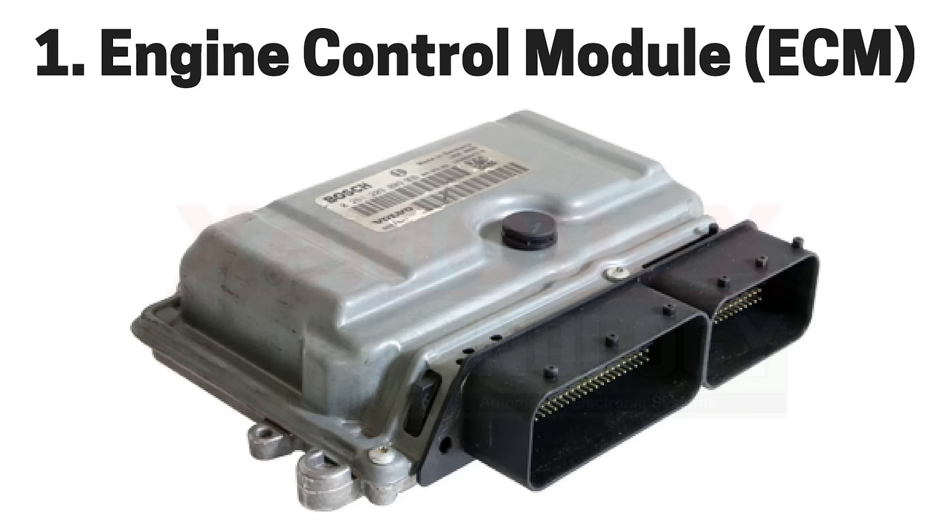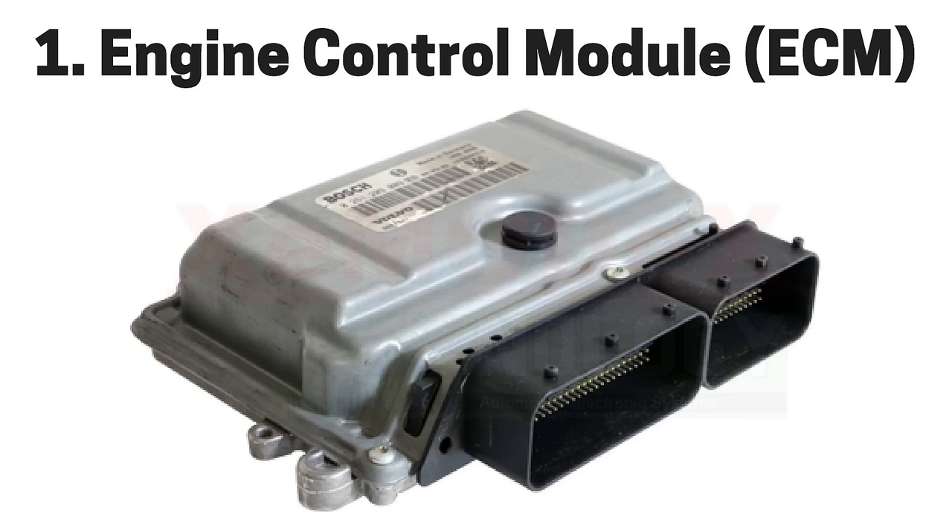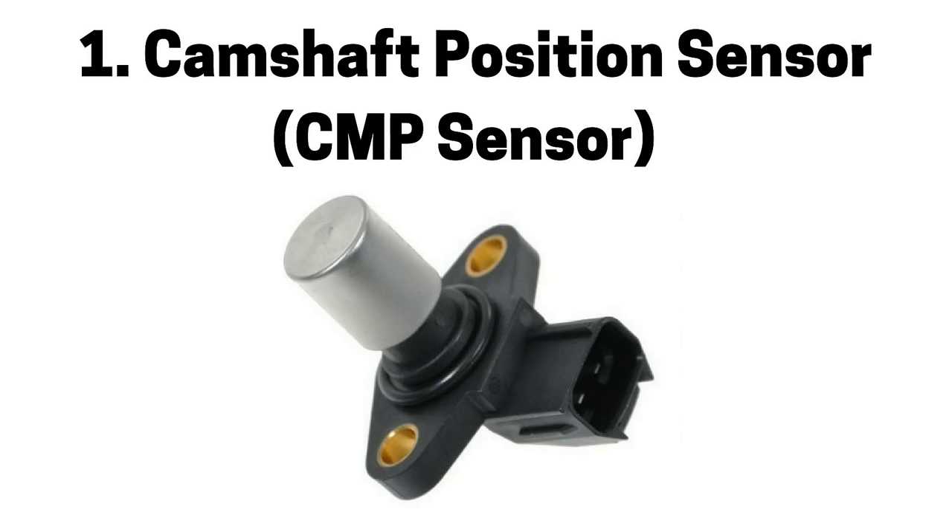Next pertains to engine control module or ECM systems. Number one is a faulty engine control module, also referred to as an ECM, which can affect multiple systems, cause a rich or lean air fuel mixture, engine misfire, and a check engine light.